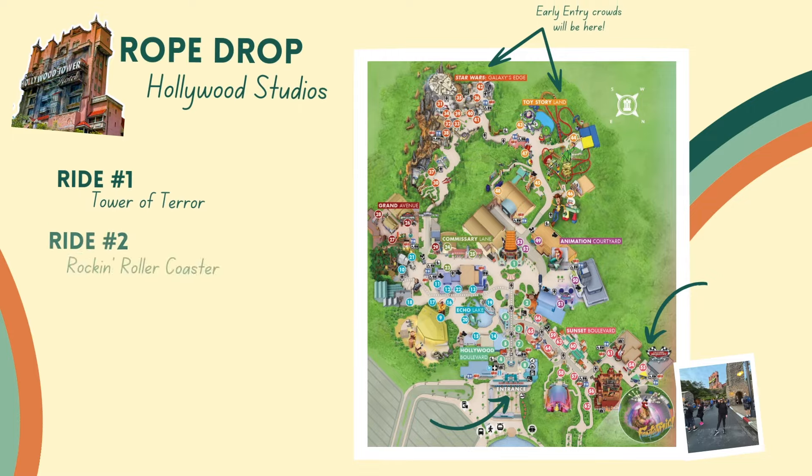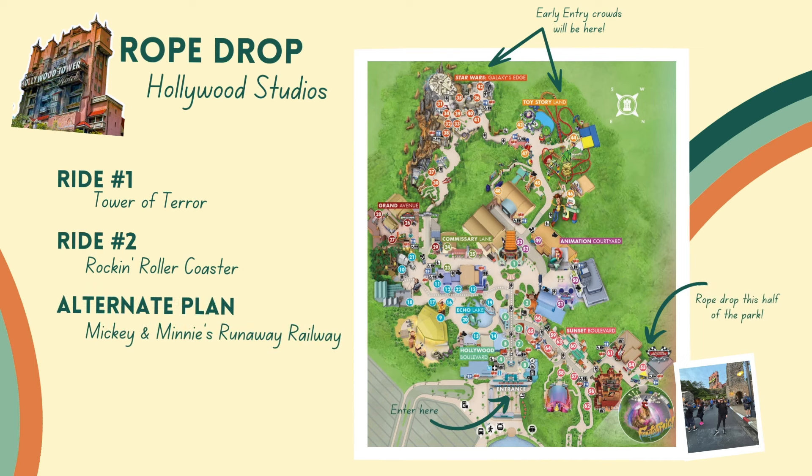If you don't have early entry at Hollywood Studios, everyone with early entry is already in line for Rise of the Resistance or Slinky Dog. So we think the best strategy without early entry is to go ahead and make your way to either Tower of Terror or Aerosmith's Rock and Roller Coaster — those are the two other big headliners on the opposite end of the park. Most people won't have made it that far yet, so you can beat them to it. Then, as crowds from Galaxy's Edge and Toy Story Land start making their way to those rides, you can start heading back to Rise of the Resistance or Slinky Dog Dash.